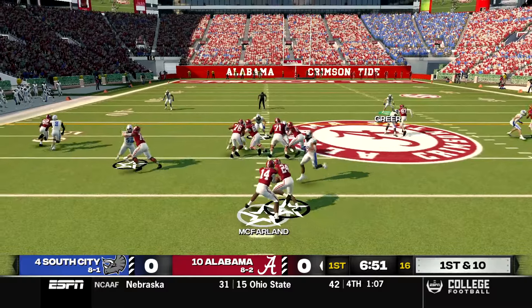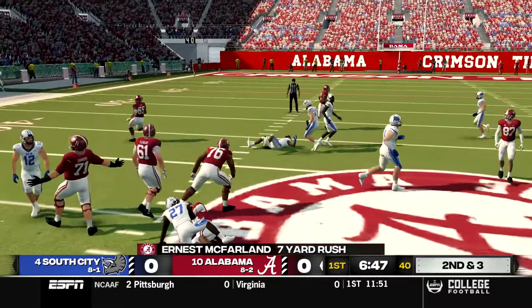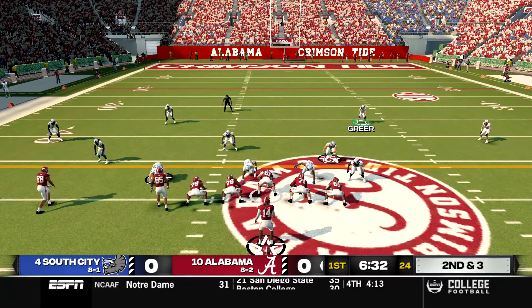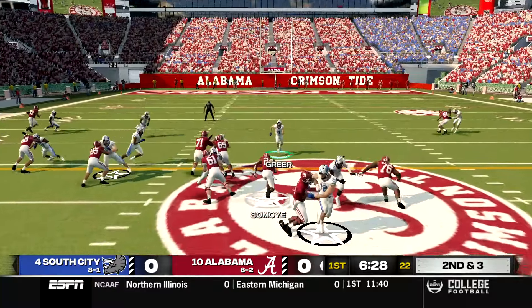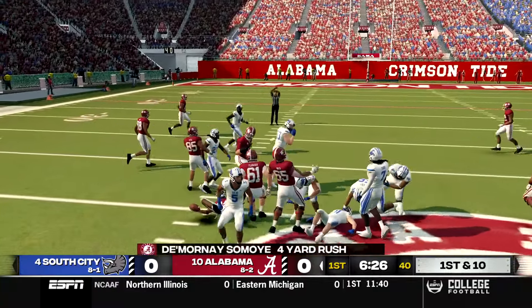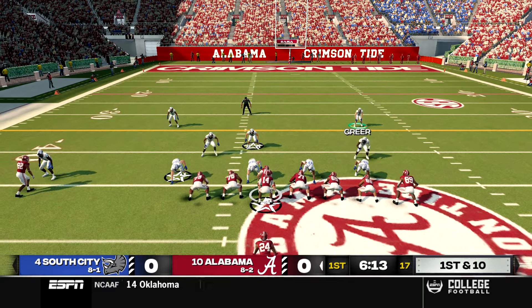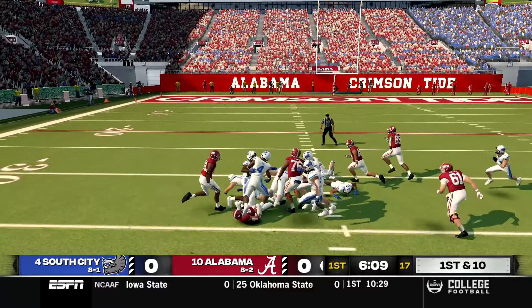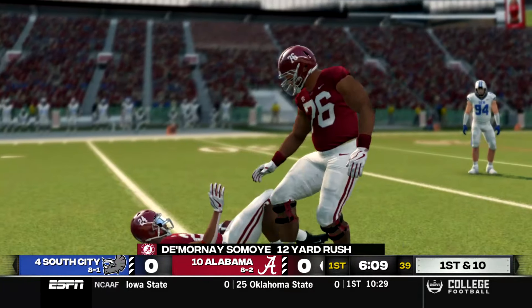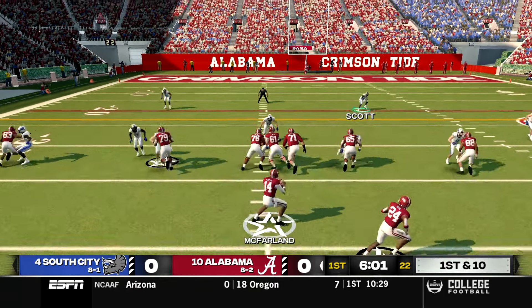McFarland comes out in shotgun, runs a read option to the outside for a seven yard carry to start Alabama's drive. On second and three out of pistol he hands off up the middle for a four yard gain and the first down. Now in South City territory from under center, the running back goes to the outside, breaks tackles, and picks up 12 yards and another first down. Alabama then comes out in pistol again and runs another option to the outside for three yards.